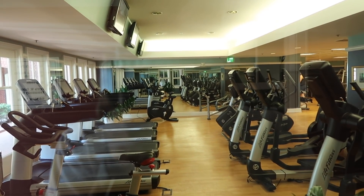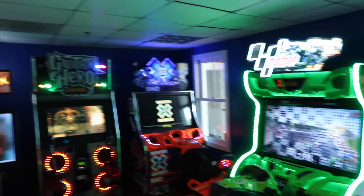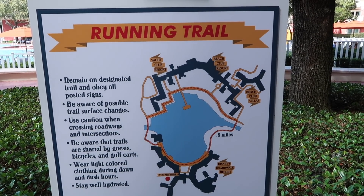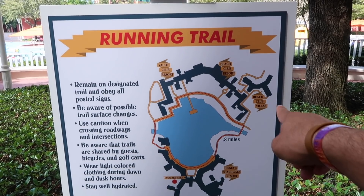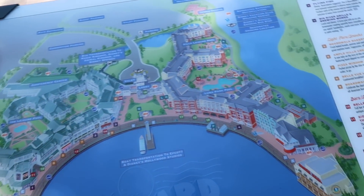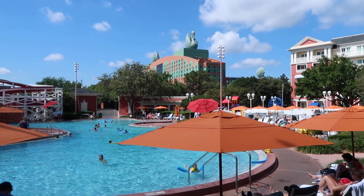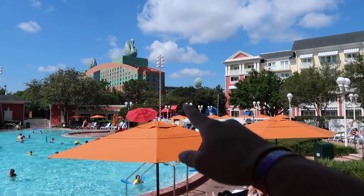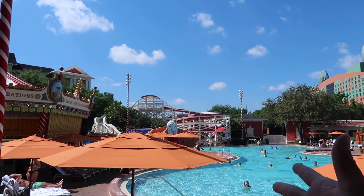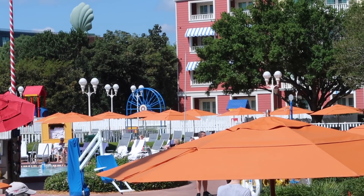Quick peek inside the gym — it is huge and really nice with a bunch of TVs. They also have a nice arcade and a running trail. I've run this trail many times preparing for the Star Wars Half Marathon — you go all around the Boardwalk, Beach and Yacht Club, Swan and Dolphin. Here's the main pool: heated, a massive pool with a view of Swan and Dolphin, a water slide that looks like an old roller coaster, a carousel bar, and a kiddie pool.